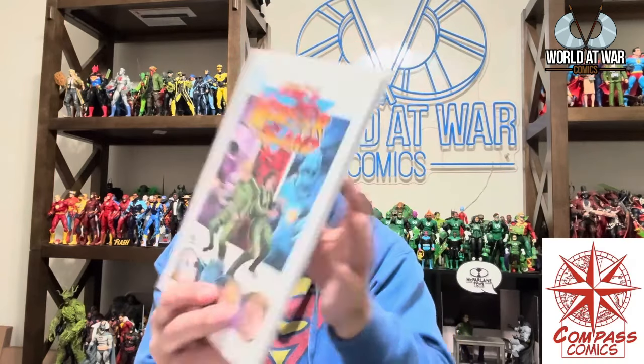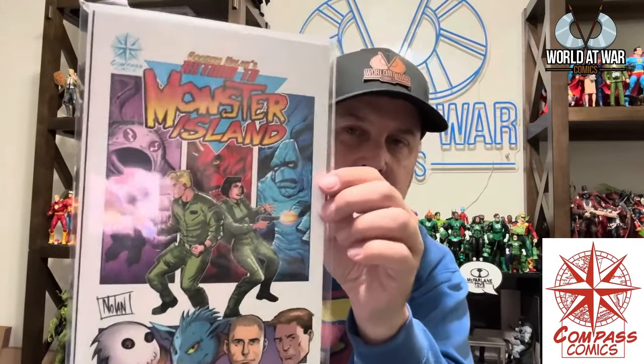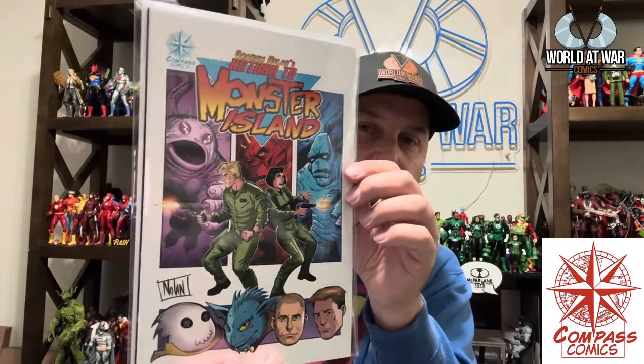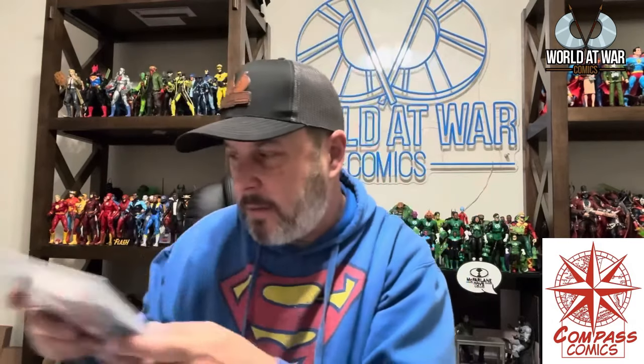Next is Graham Nolan's Return to Monster Island — Graham on art and story. One of my favorite Batman runs ever is Knightfall, where he and Chuck Dixon worked a lot of that together. He's also the co-creator of Bane with Chuck Dixon. Monster Island is again awesome.